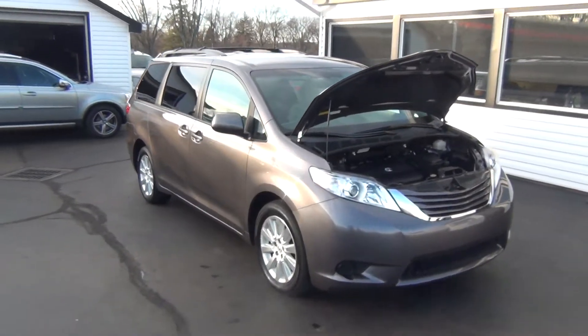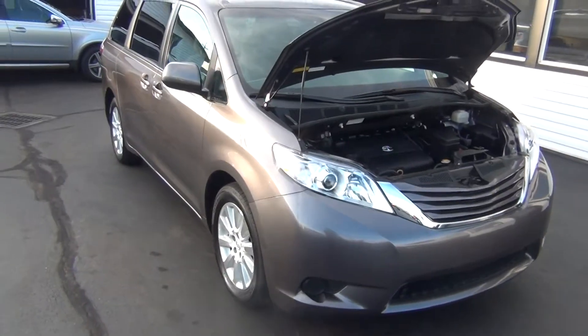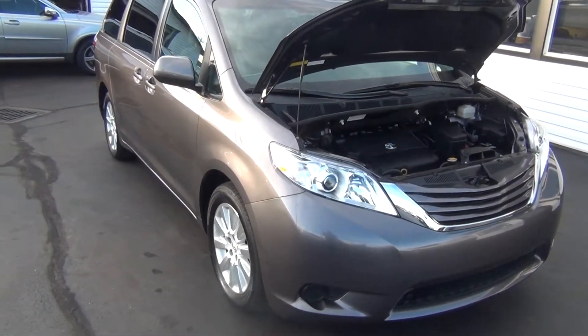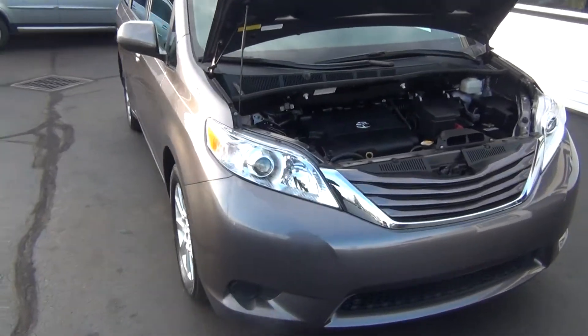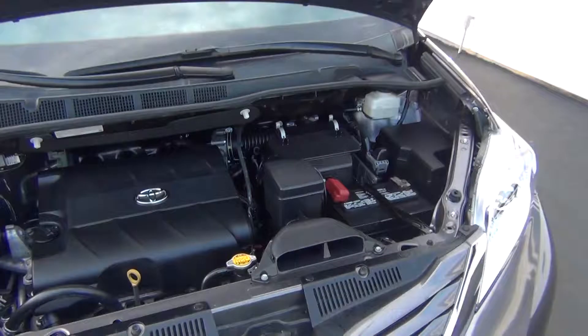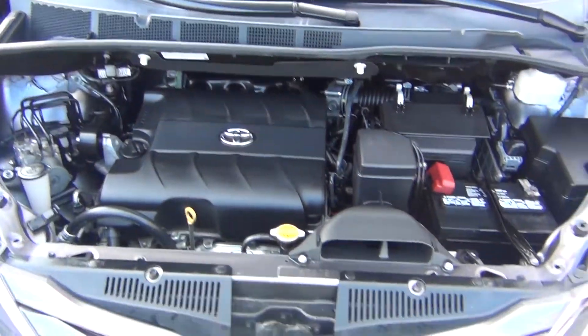Hello and welcome to Midtown Auto Center. My name is Paul, and today I'd like to thank you for taking a look at our 2015 Toyota Sienna. It's the LE with all-wheel drive — a very rare vehicle — with only 26,000 original miles. Under the hood you can see it has a 3.5 liter V6 engine.